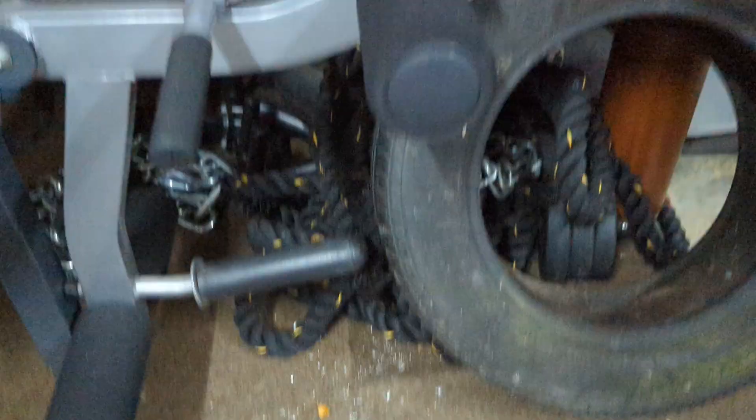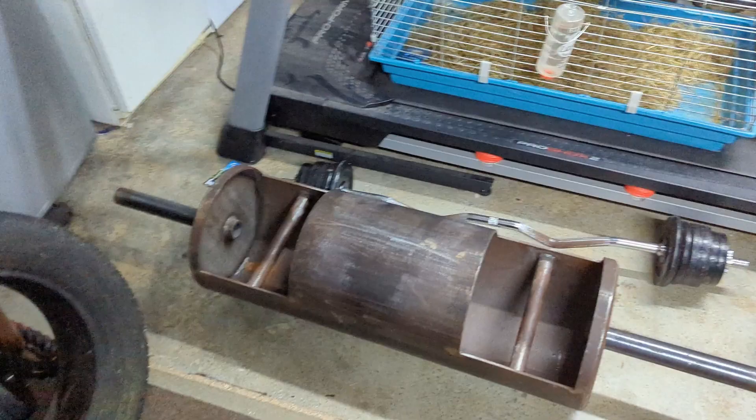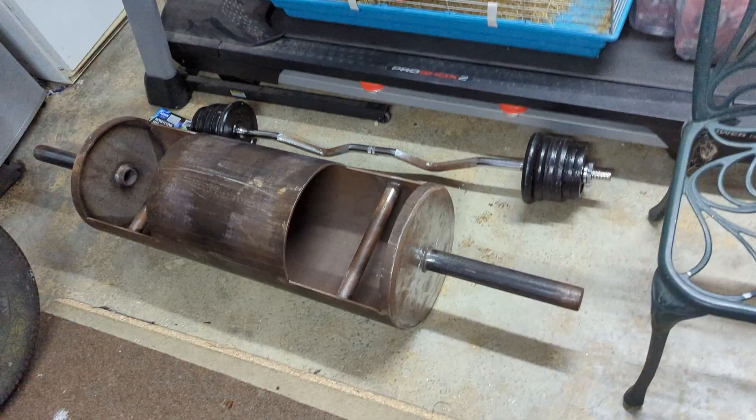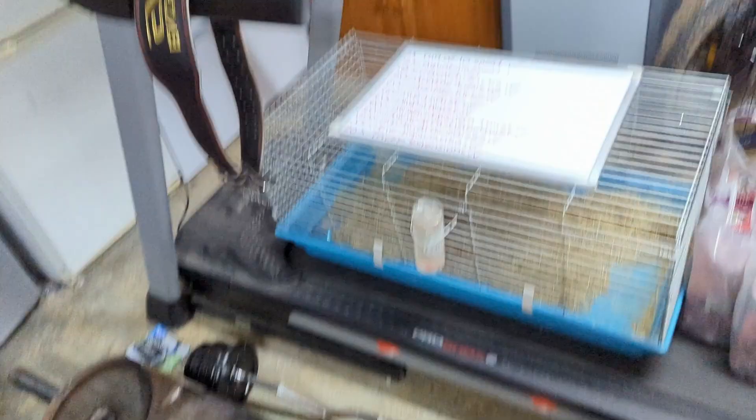Down here we have got my log - my Rebel Strength log - one of my favorite bits of equipment. I love using the log. It's a big 13-inch fat boy, 52 kilos empty, and I want to press 100 kilos on it very soon - that's what I'm training for. There's also an EZ bar curl just behind there and a treadmill which, as you can see, definitely gets a lot of use by all of us.